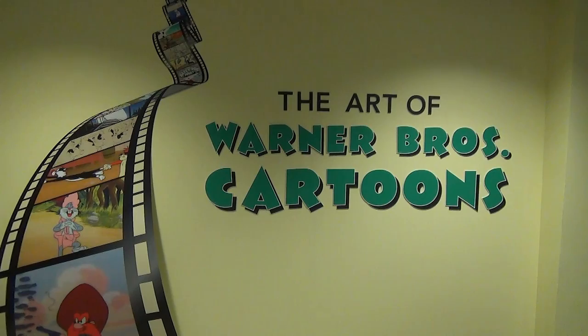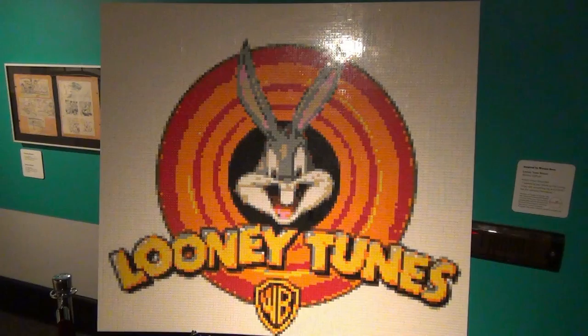My name is Cynthia Melendez and I am the Curator of Collections here at the History Center. Can you tell us about the Warner Brothers exhibit that will be opening in just a couple days?